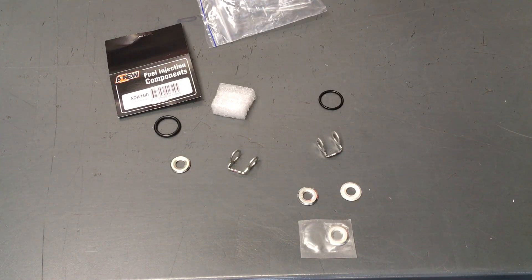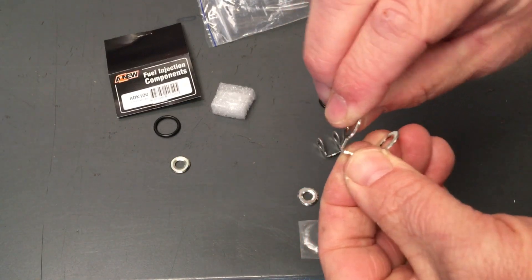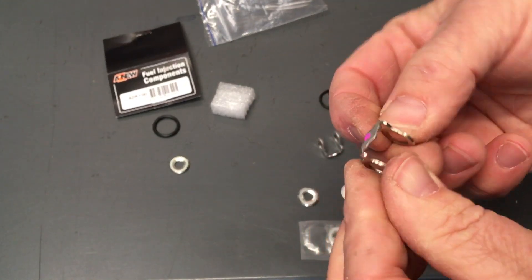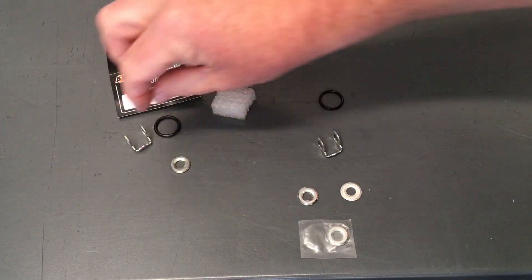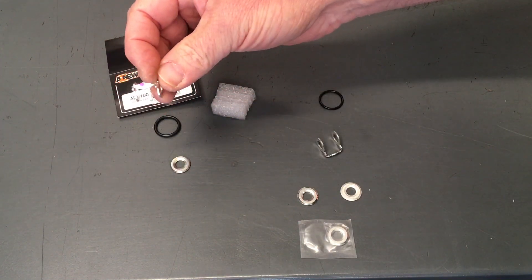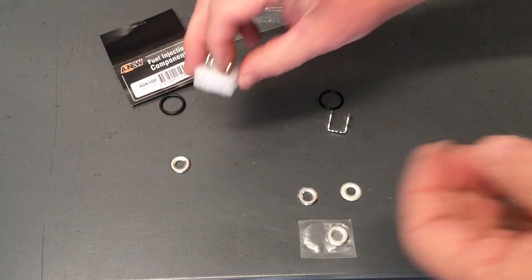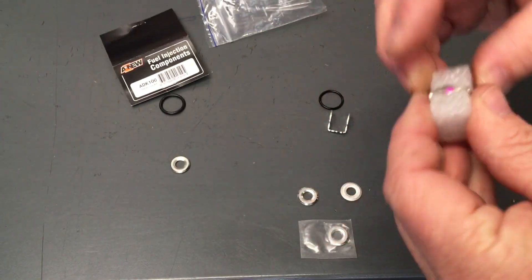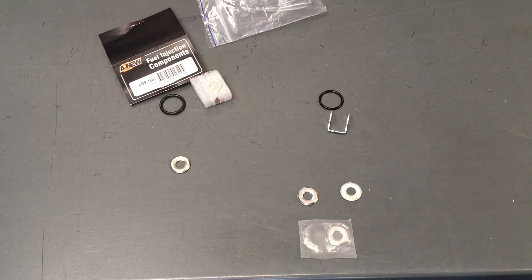We've got containers of evidence to back up all the demonstrations we show you. This return washer bends pretty easily — I don't think that's an issue. I don't think you'd have any issues with that one. It's a good copy of genuine. I think they're coming from the same supplier or from the 'B word.' This one here is genuine — so let's put those aside and put this one back on the foam so we know it's as new.